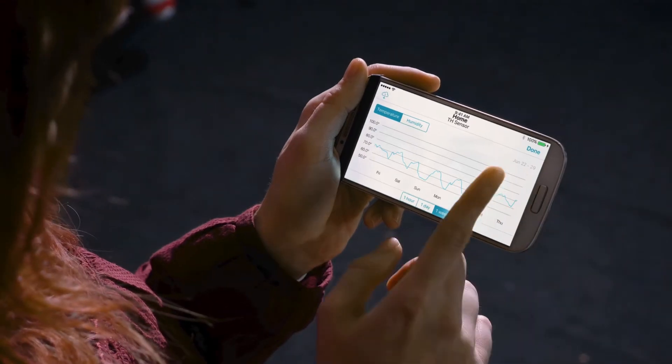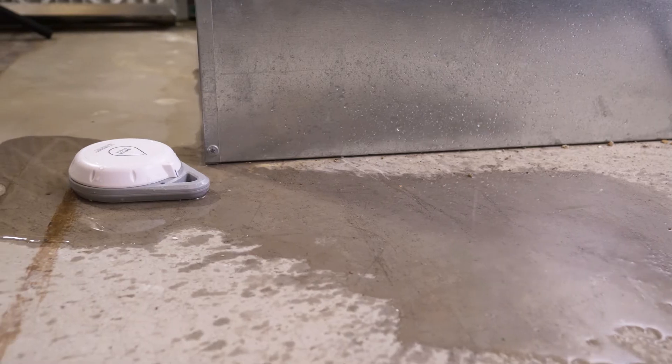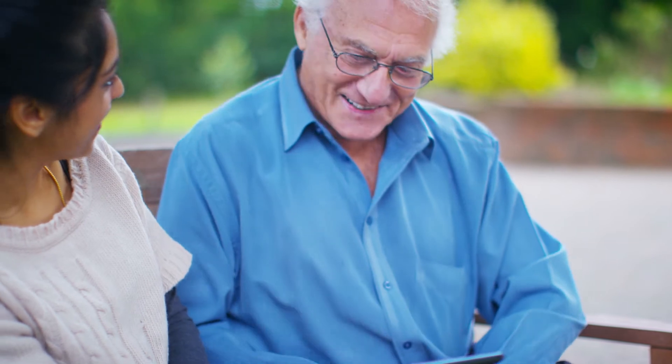Use the LaCrosse View app to monitor current and past conditions, set and receive free push notification alerts, and even share device data with family and friends.